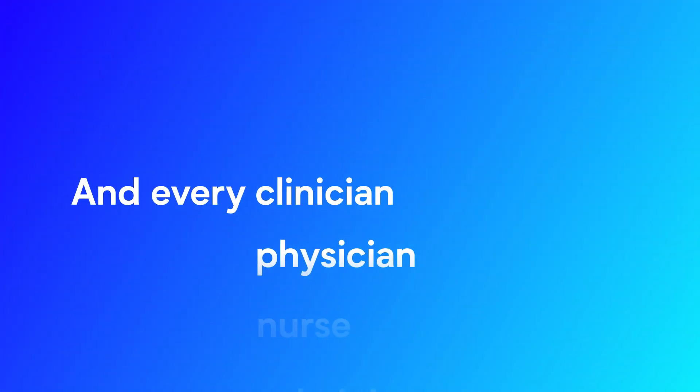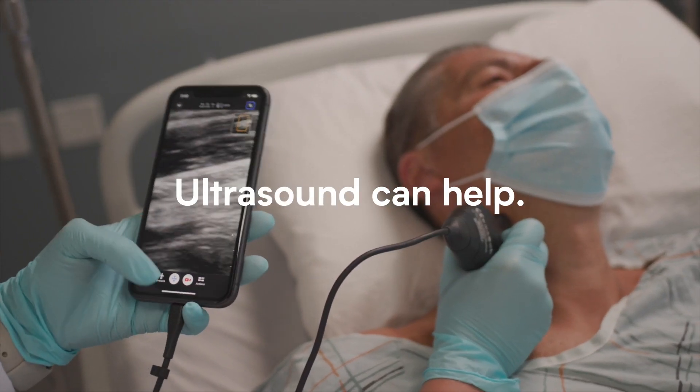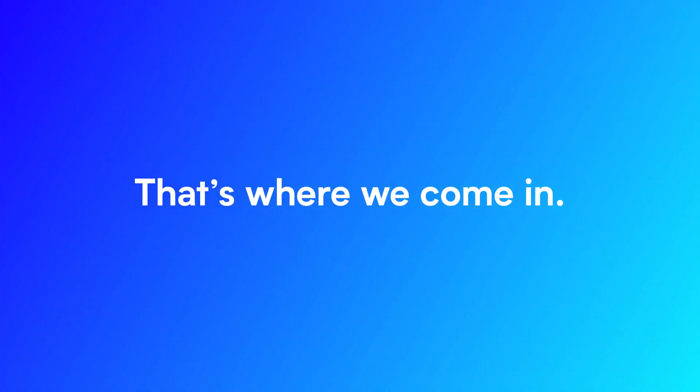Right now, health systems are under pressure and everyone is focused on providing the best care. Ultrasound can help. That's where we come in.